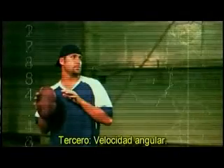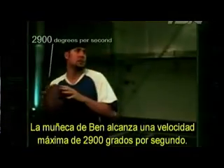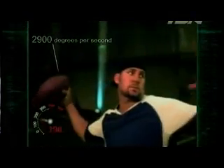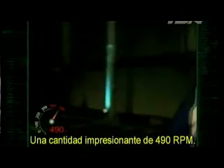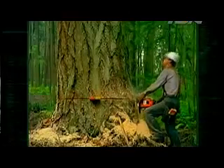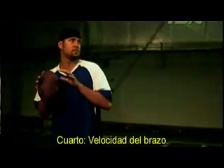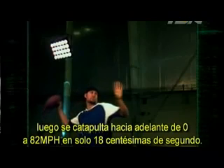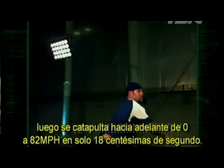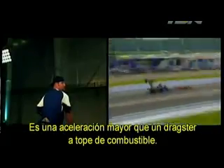Third, angular velocity: Ben's wrist maxes out at 2,900 degrees per second — an astonishing 490 RPM. That's as fast as a chainsaw. Fourth, arm speed: Ben's arm cocks back, then catapults forward from 0 to 82 miles per hour in just one-eight-hundredths of a second. That's faster acceleration than a top-fueled dragster.